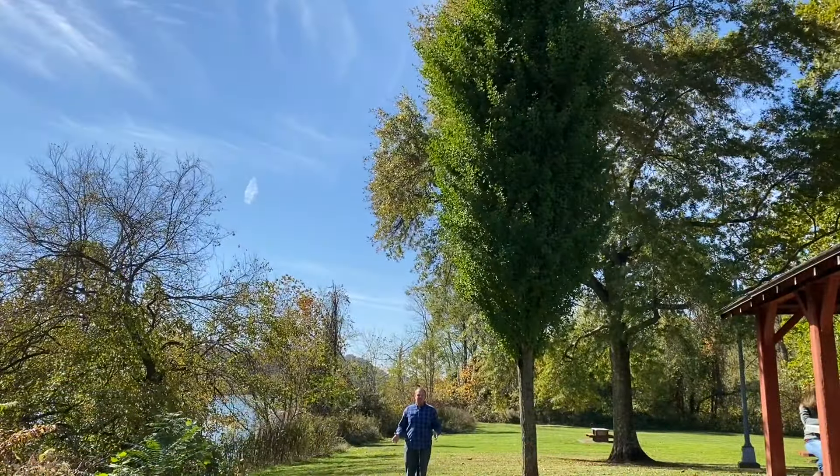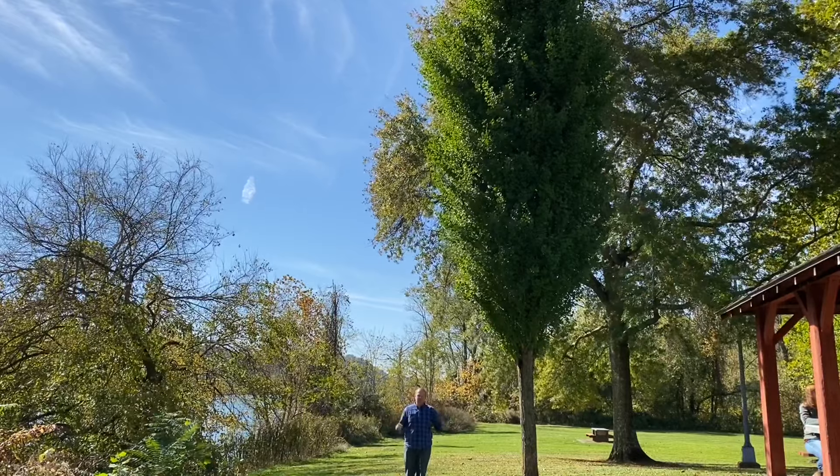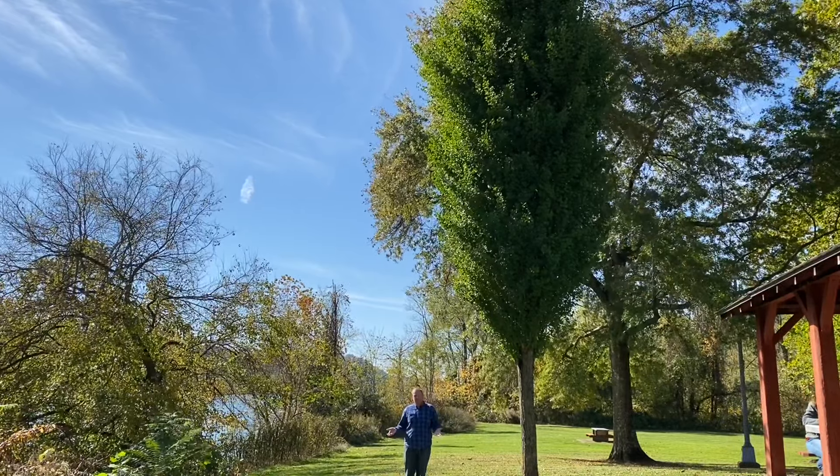Here is ginkgo number two. It has a high break, a very tight, dense form. It looks like it could be used in the landscape. Maybe this one became Grindstone.